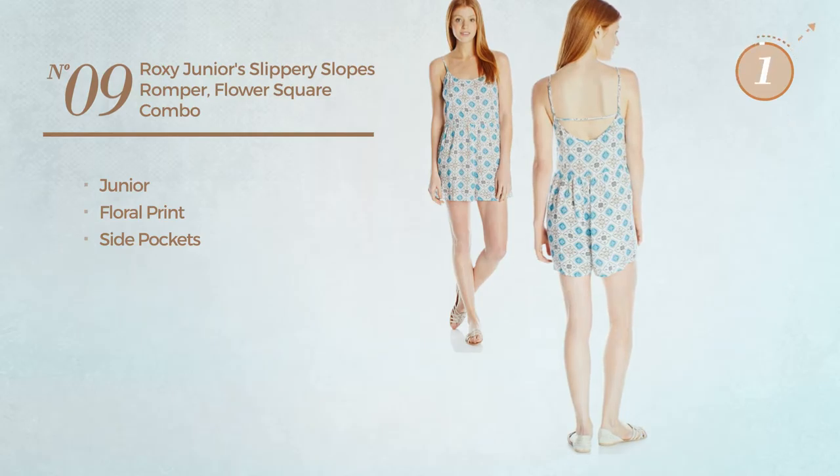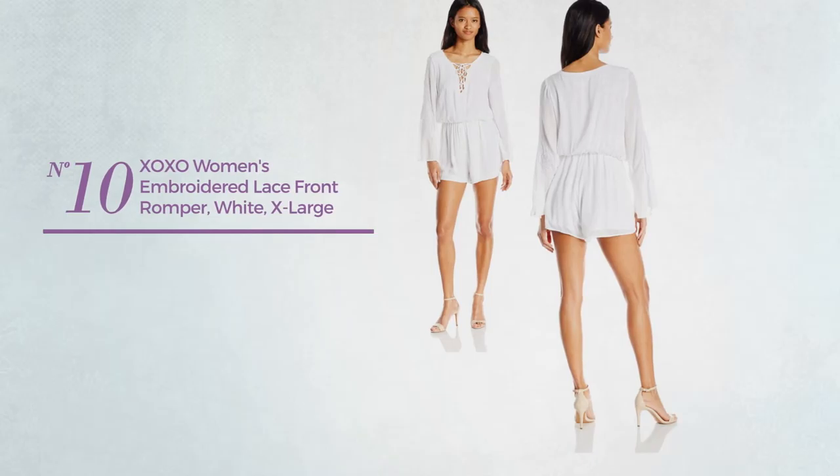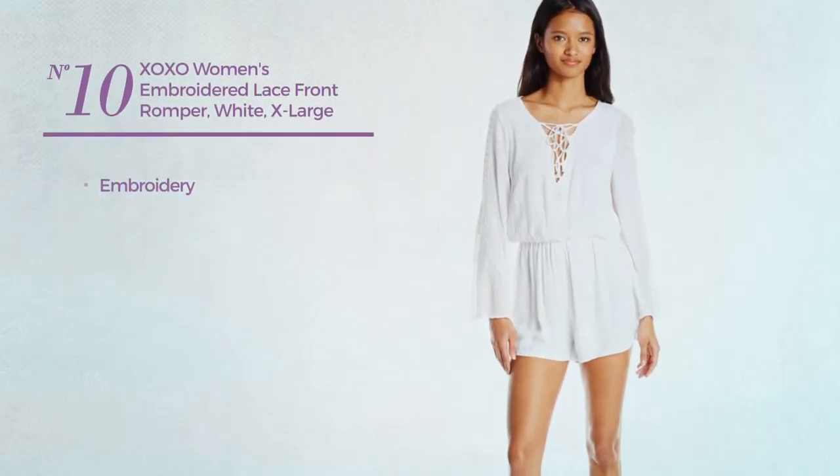Number 9. A junior romper featuring floral print with side pockets. Available in 3 more colors.